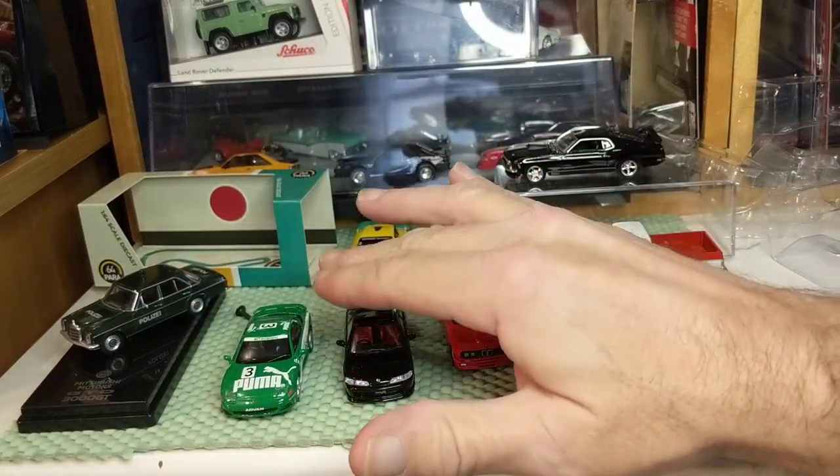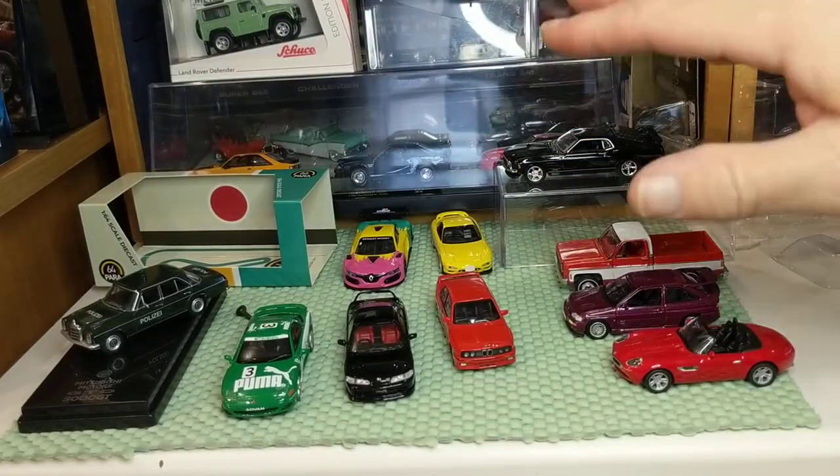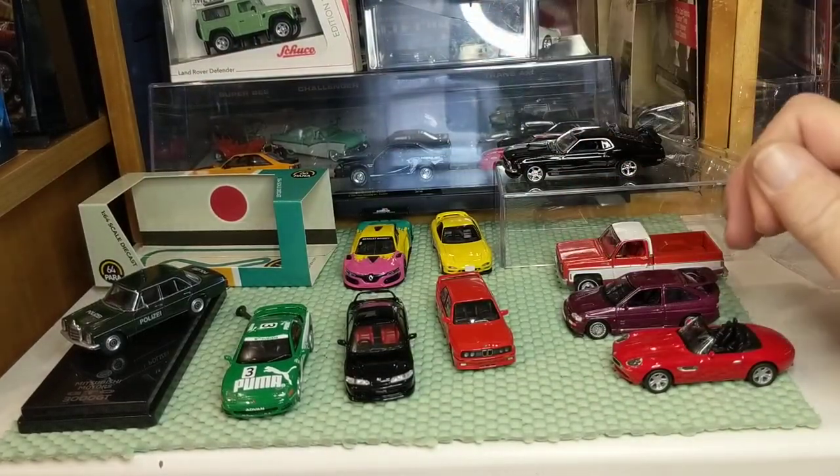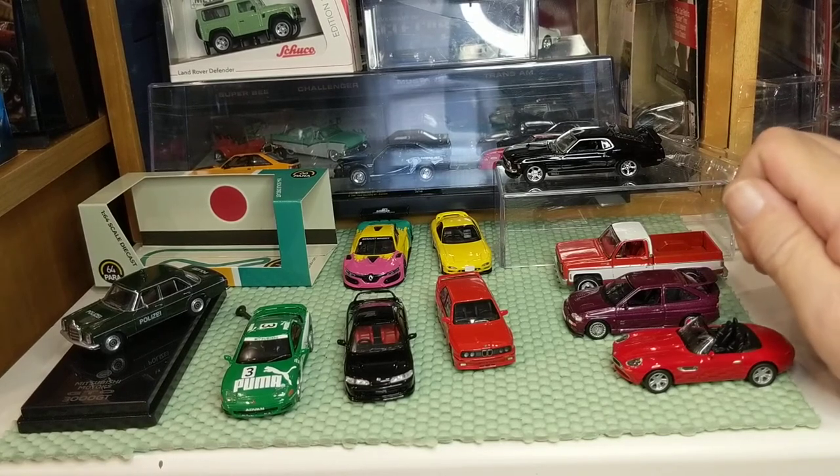Do you have Para 64? Do you have Inno 64? Do you think I'm being too biased? This video has already run to 25 minutes.